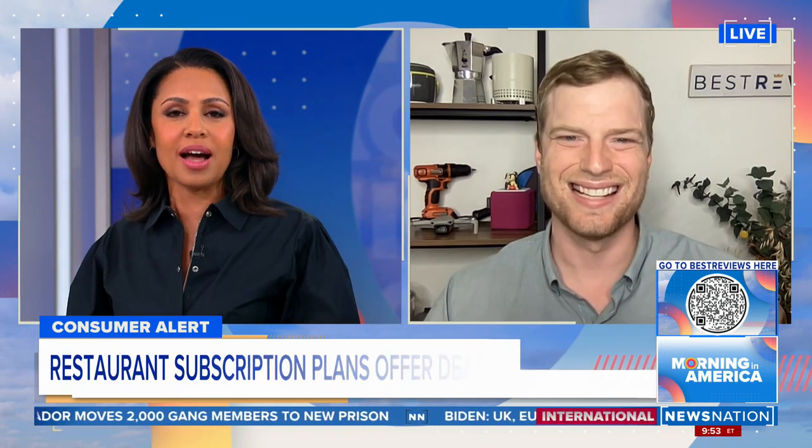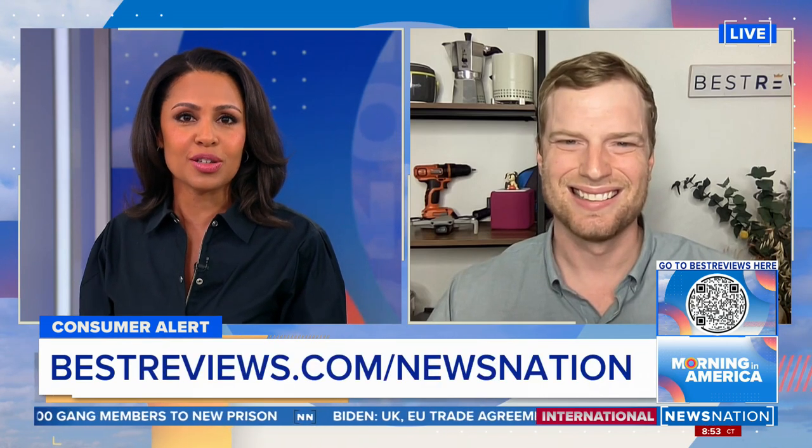Jacob, thank you. You can get more information on all the subscriptions by using your phone to scan the QR code at the bottom right of your screen. It's going to take you to bestreviews.com/NewsNation.